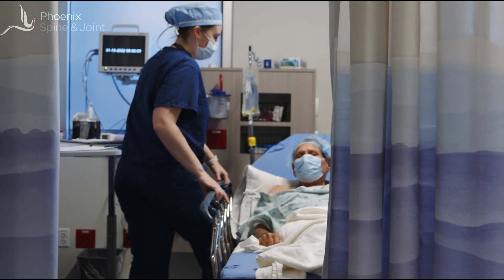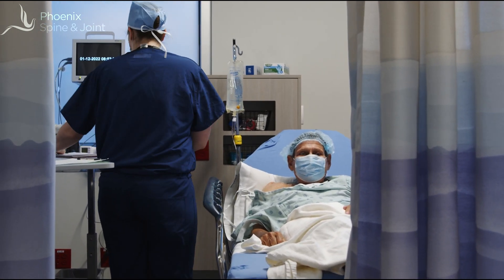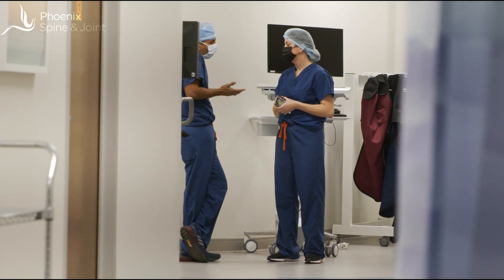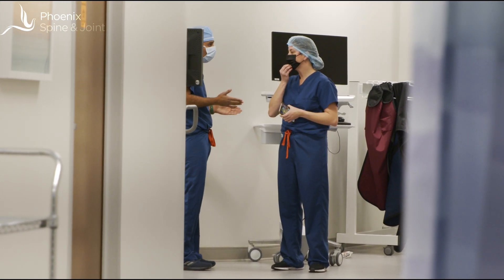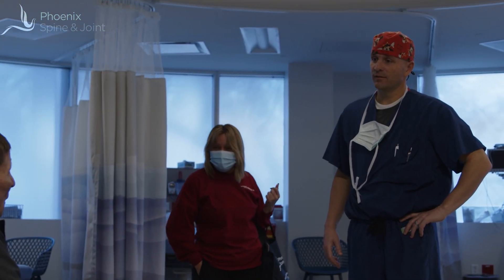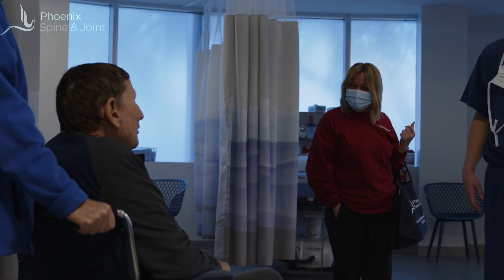Micro discectomy surgery is done in an ambulatory surgery center. As a patient, you start your day in the center meeting your nurse, meeting your anesthesiologist, and going over the surgical plan with the surgeon. In Pat's case, the surgeon is Dr. Andelkar — he's a neurosurgeon I've known for years, really an excellent guy.